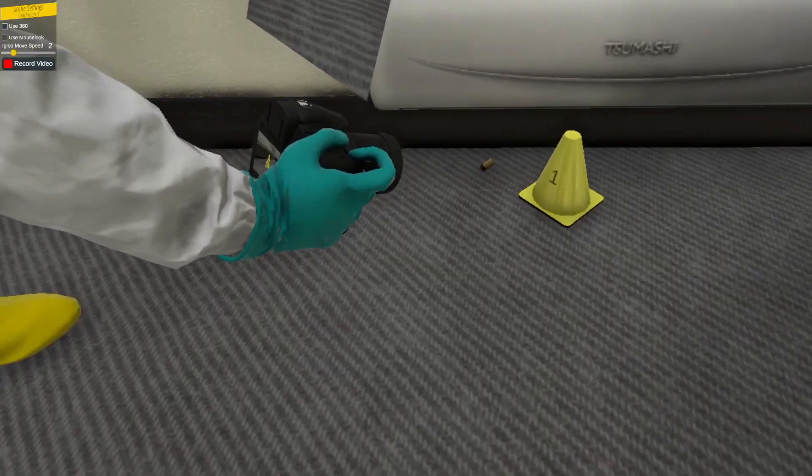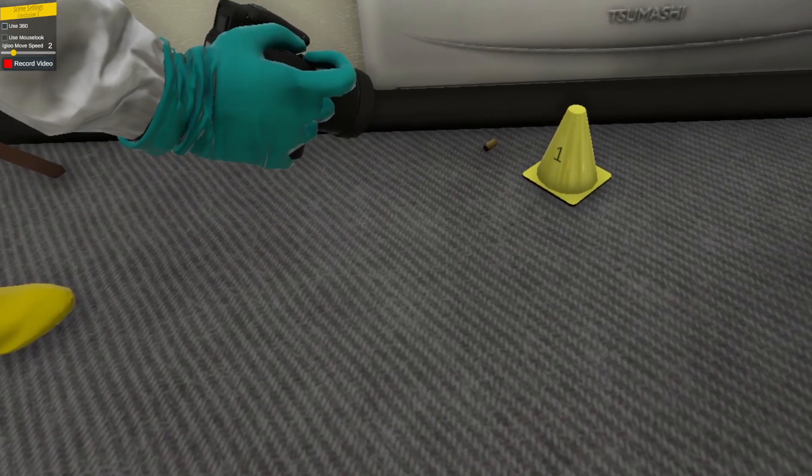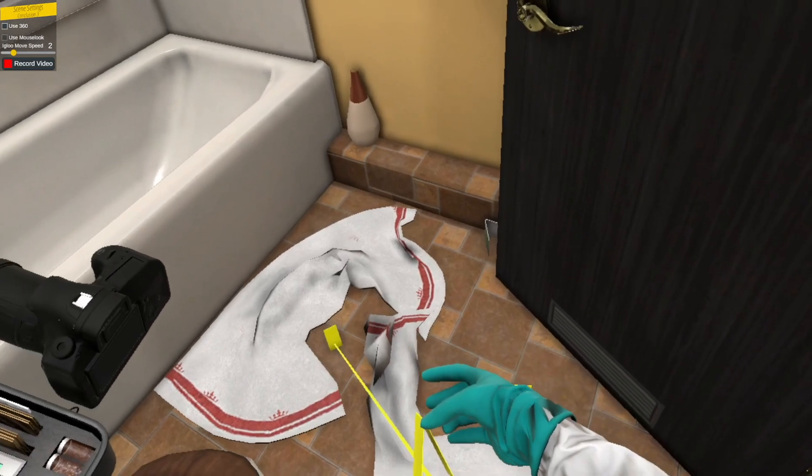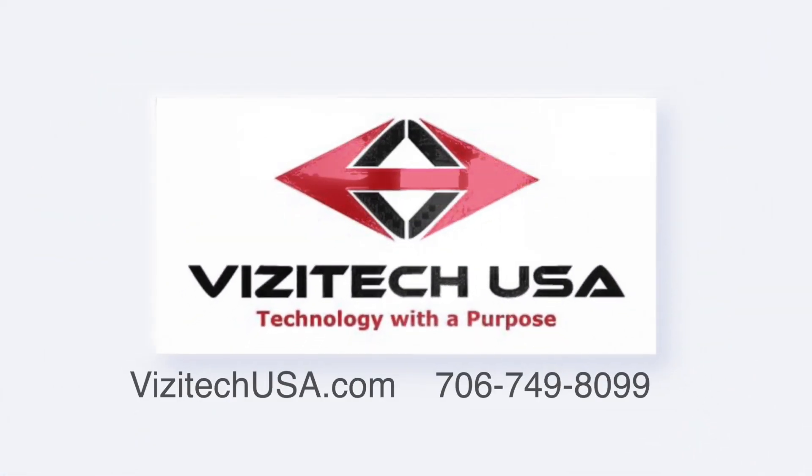The VR Forensics system comes with VR software, a VR computer, and a VR headset and controllers. Contact us today for a demo or to learn more about how VR Forensics can revolutionize your forensics training.